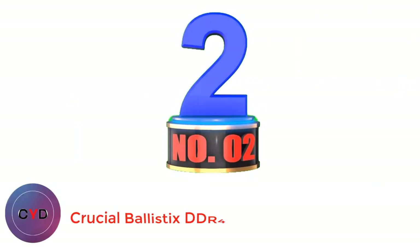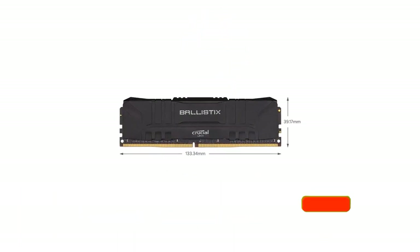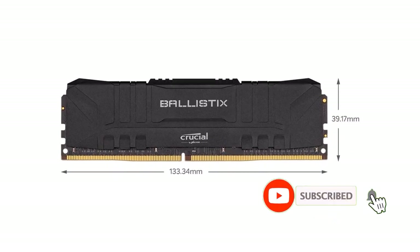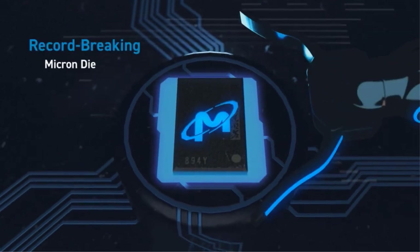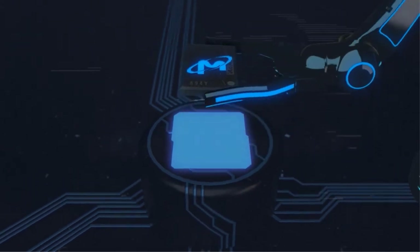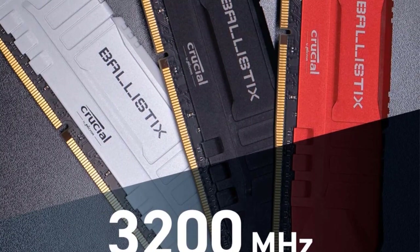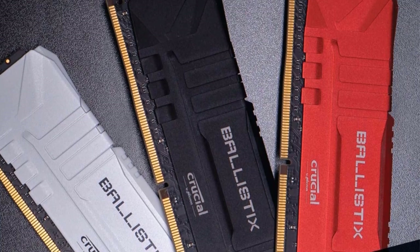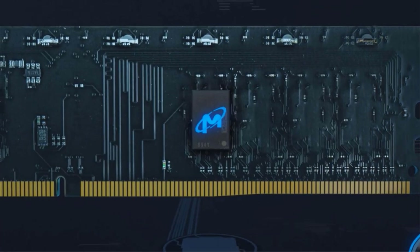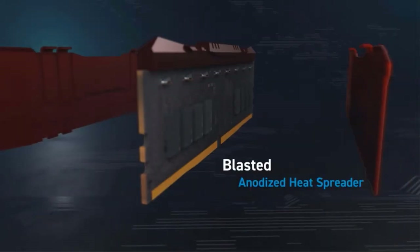Number 2: Crucial Ballistix DDR4 RAM. In comparison to most other RAM brands, Crucial is known to offer great value offerings with excellent performance without charging a premium. Crucial's Ballistix RAM for gaming comes at the second position of this list, as you get great value for money from it. Despite having a very justified price tag, you get a 2x16 GB RAM stick kit, totaling 32 GB of RAM for excellent multitasking and gaming performance. While you do not get RGB support, the aluminum heat spreader looks great and offers proper cooling to the RAM modules.